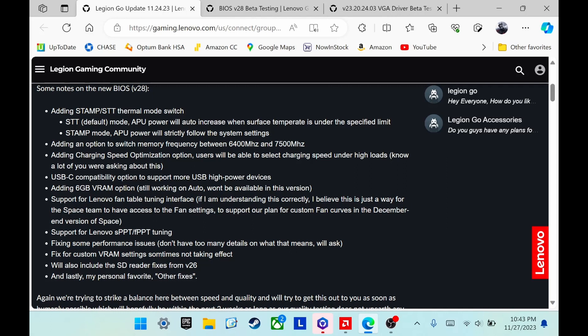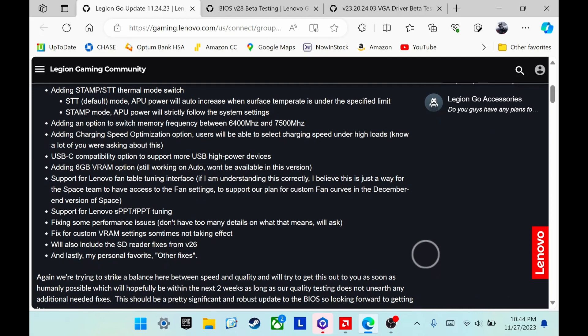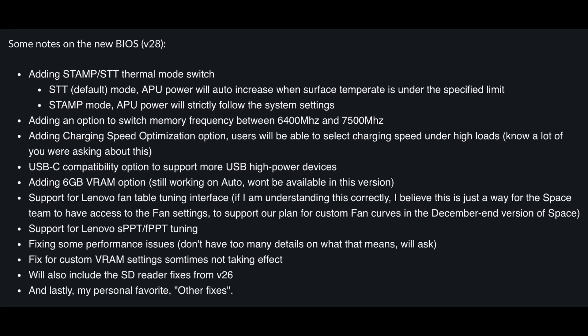A few days ago, Ben Myers from Lenovo on the Legion Gaming community gave us an update on what Lenovo had planned, as far as things that the R&D team is working on. They're planning to release a new version of BIOS with fixes and updates within the next two weeks. Let's see what he said about BIOS version 28.